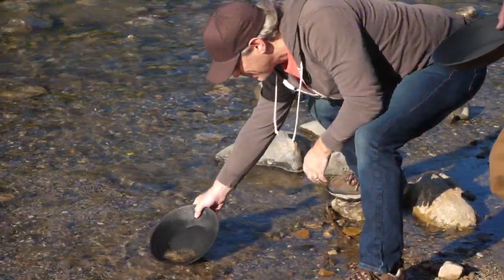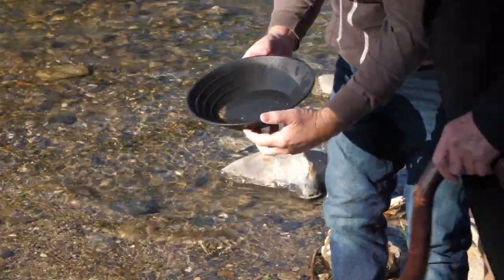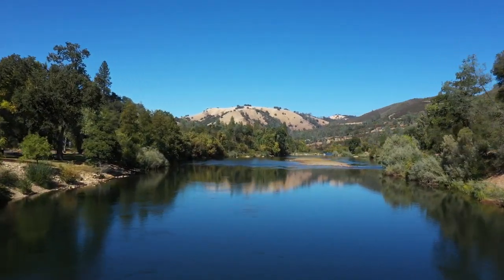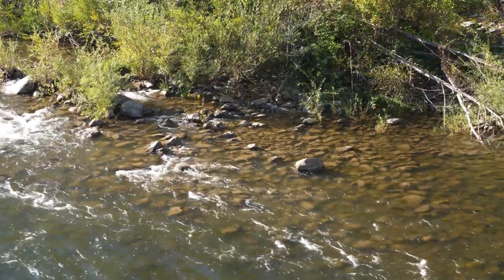So now you get more water in your pan and tilt the pan. This place didn't have a lot of gold in it because the river is straight here, and gold doesn't fall out of the current in straight sections — it falls out in the bends of the river.